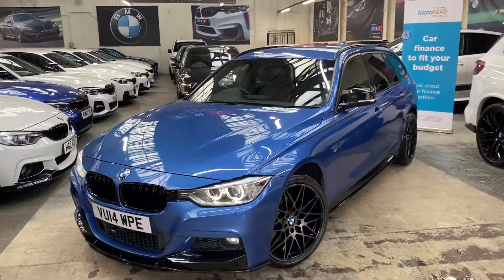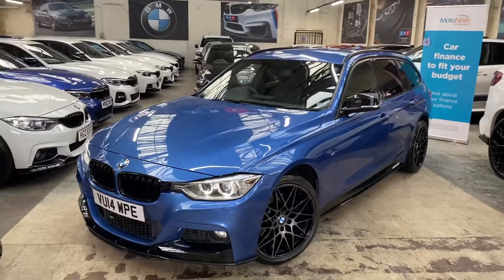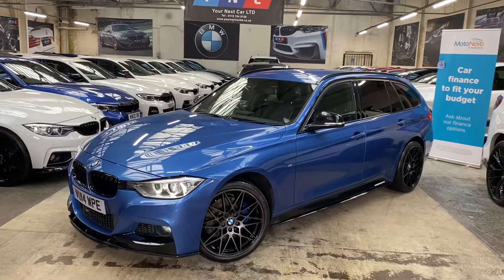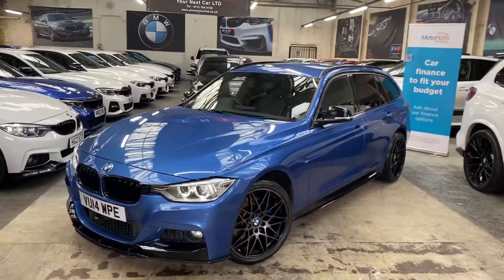Hello and welcome everyone to the walk-around video here at Your Next Car, of the 2014 320d M Sport X-Drive Touring. The vehicle is presented in SDL Blue and features a YNT body enhancement kit.